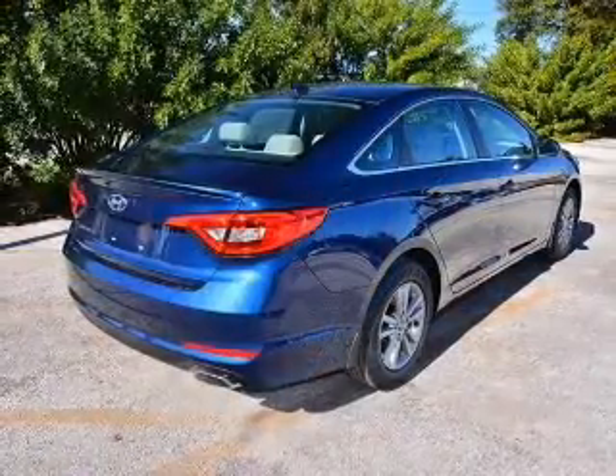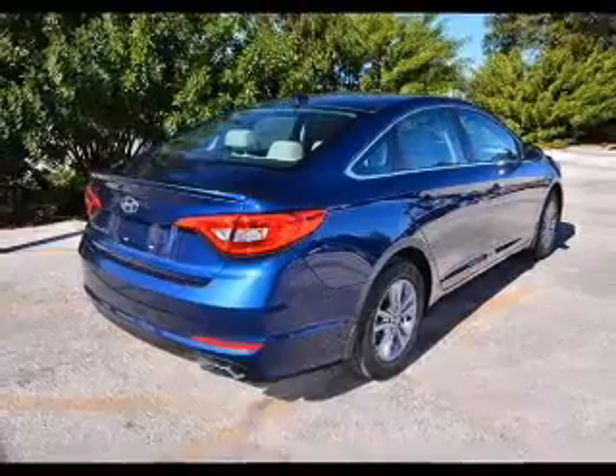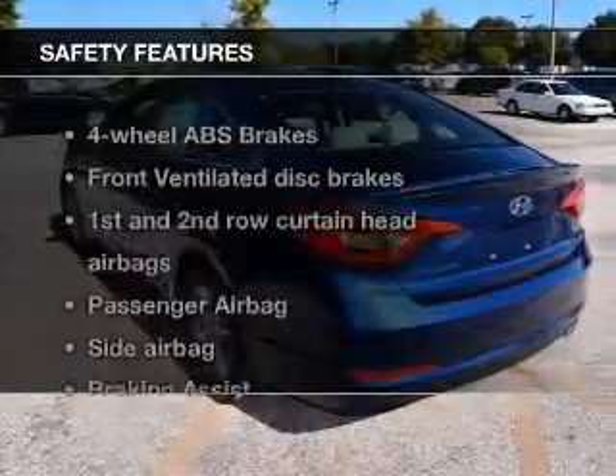Cruise control, Bluetooth wireless, an AM-FM stereo with a CD player, and satellite radio. If safety is a high priority,